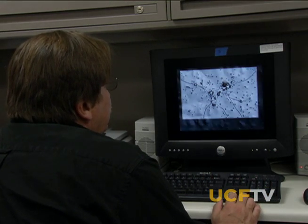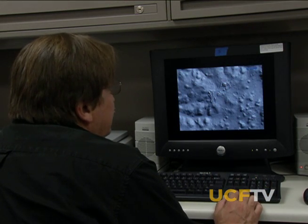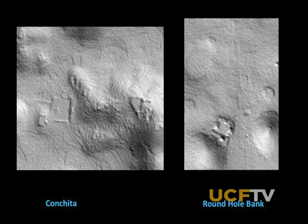The LIDAR allows the archaeologists to confirm previous work they've done on the ground, and it gives them leads on new places to study. This is, I think, fascinating.